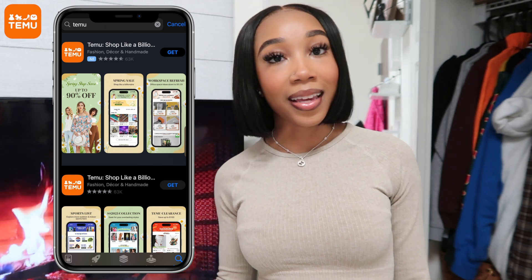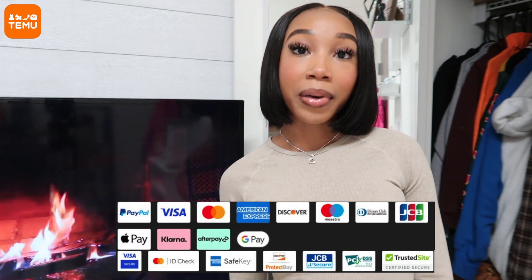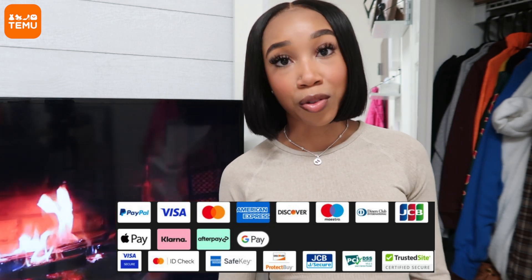To learn more about Temu, check them out at temu.com or use the Temu app available for iOS and Android. Temu has everything you need from school supplies to pet supplies to beauty to clothing. Temu offers free shipping for new users and free returns for up to 90 days. All of Temu's products have high quality performance at a fraction of the price. Temu accepts all major credit and debit cards as well as PayPal, Google Pay, Apple Pay, and even pay-now-later programs like Klarna and Afterpay.